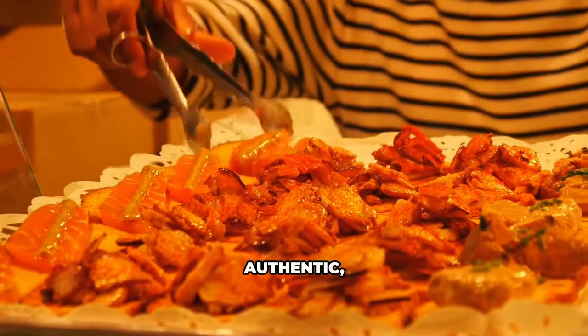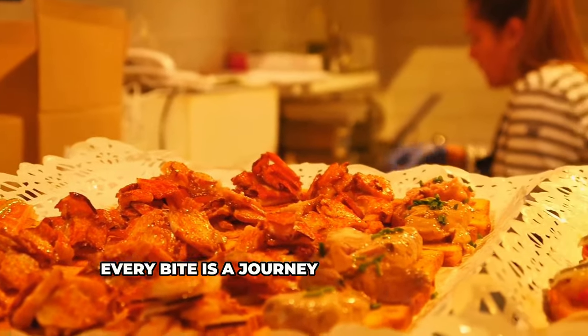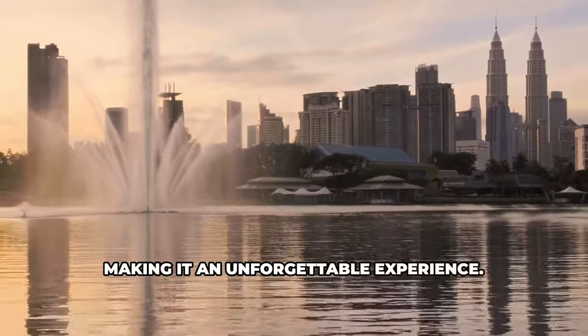It's raw, authentic, and the soul of KL on a plate. Every bite is a journey through the rich culinary heritage of this vibrant city, making it an unforgettable experience.